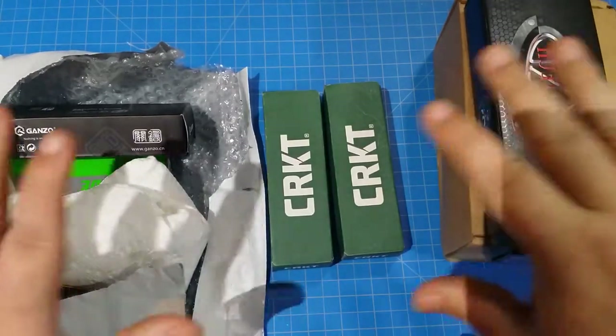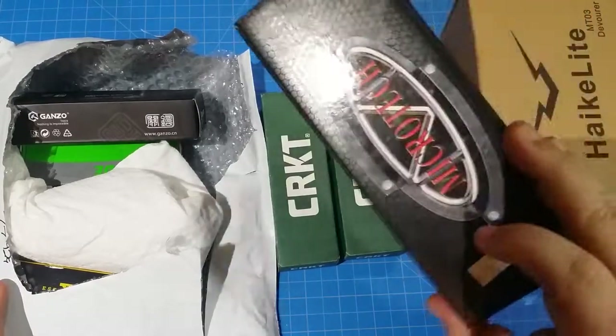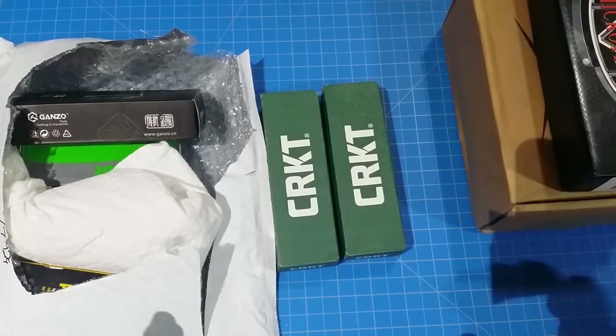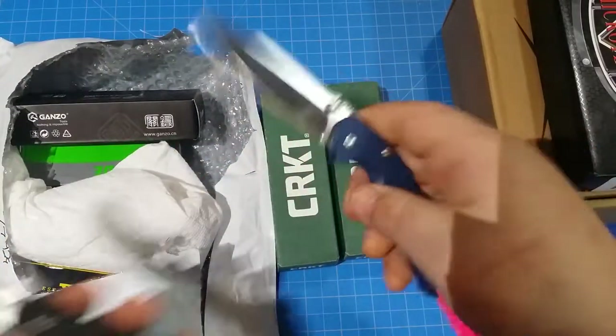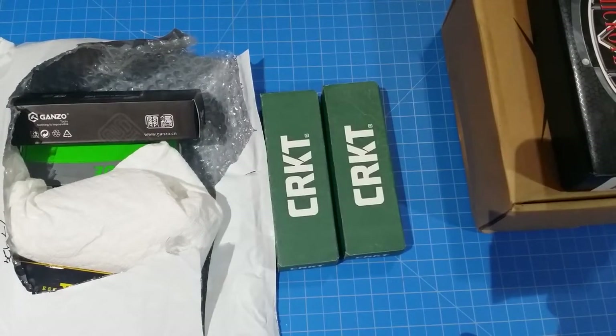I'm gonna do a quick video of what came to my door and what I went and got. All packages today were opened by either the Simba or the Patriot - whatever I could grab faster. Those two were very helpful and excellent knives, either one of them.